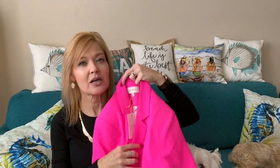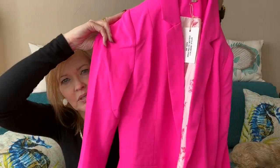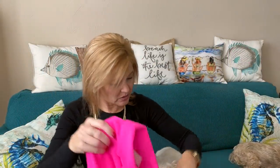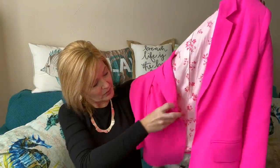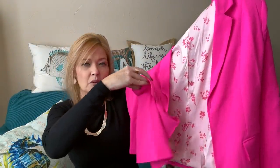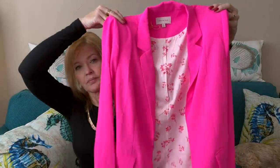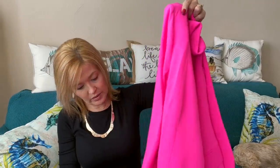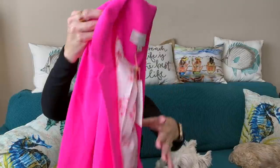It's a bright pink — I want to call it pepto-bismol pink. This is really pretty. There's not really any stretch to it. It does have pockets at the bottom and that pretty lining, with pockets in the front as well. No buttons or anything on the sleeve — I like that.